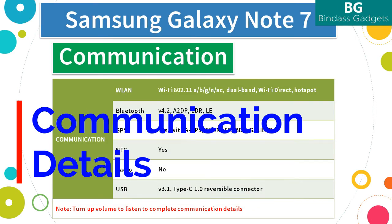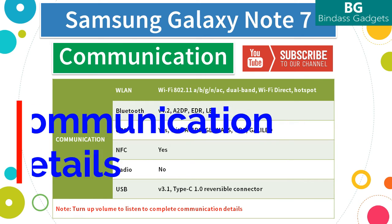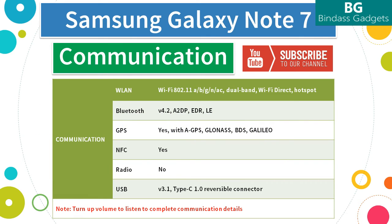Now let's see the communications options on the Note 7. The Note 7 supports wireless LAN, Wi-Fi 802.11a/b/g/n/ac, dual band, Wi-Fi Direct, and hotspot. It supports Bluetooth version 4.2 with support for A2DP (Advanced Audio Distribution Profile), EDR (Enhanced Data Rate), and LE (Bluetooth Low Energy, also called Bluetooth Smart).